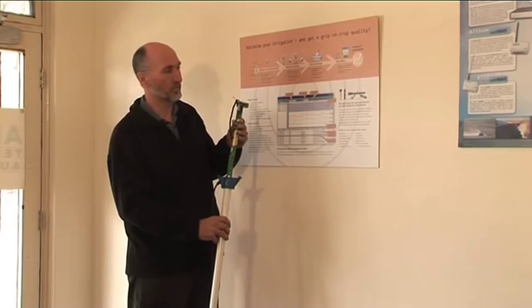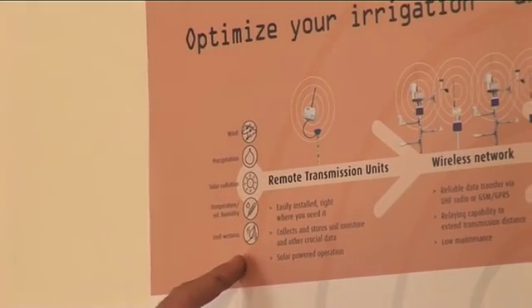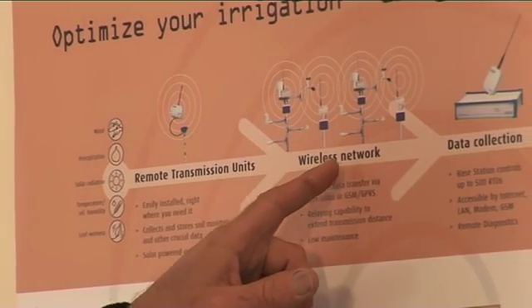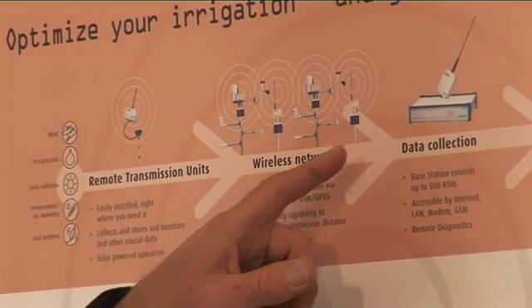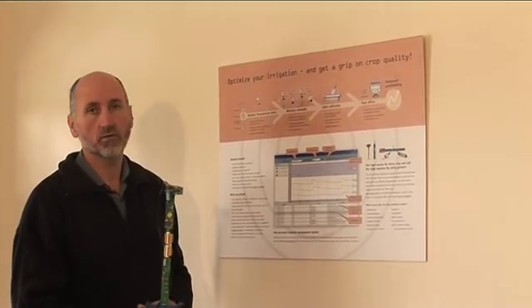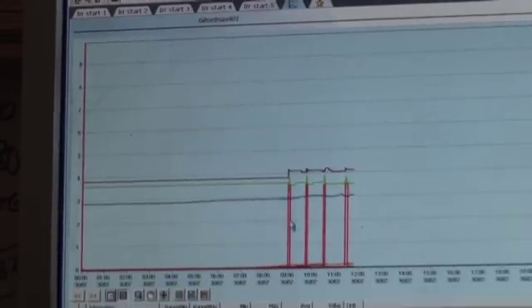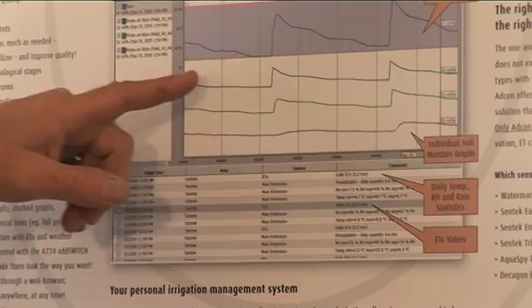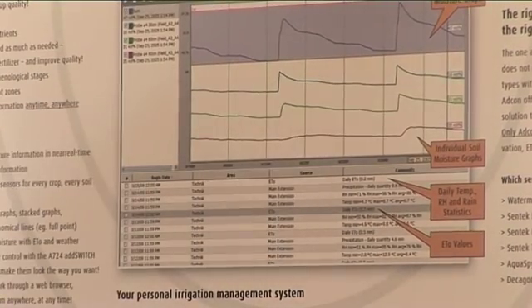The sensors, be it soil moisture sensors or climate sensors, all connect to the small radio units. A network of radio units feeds back to a central base station which feeds the data in turn back to a computer. On the computer we're running a software program which is then used to display and analyse the data.